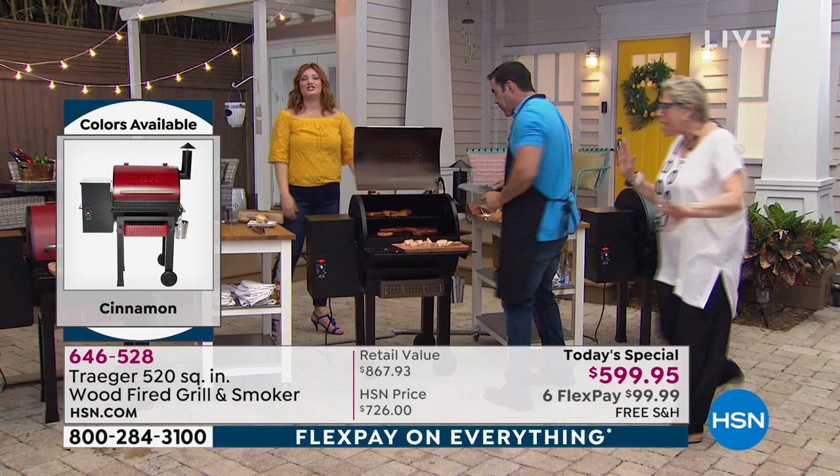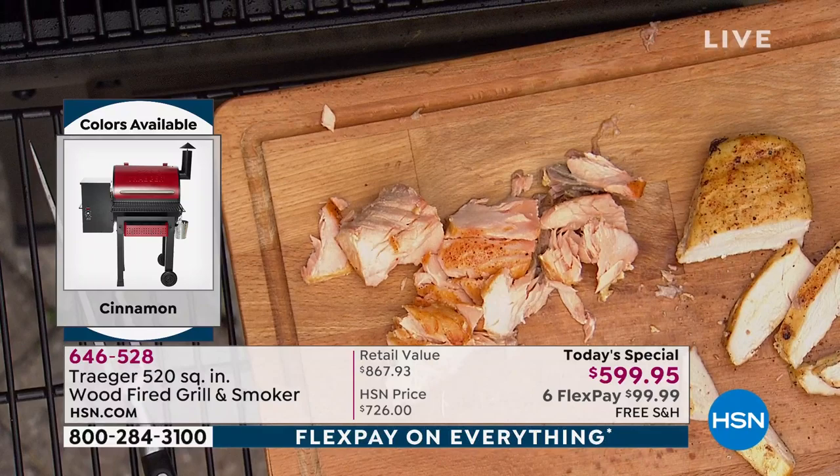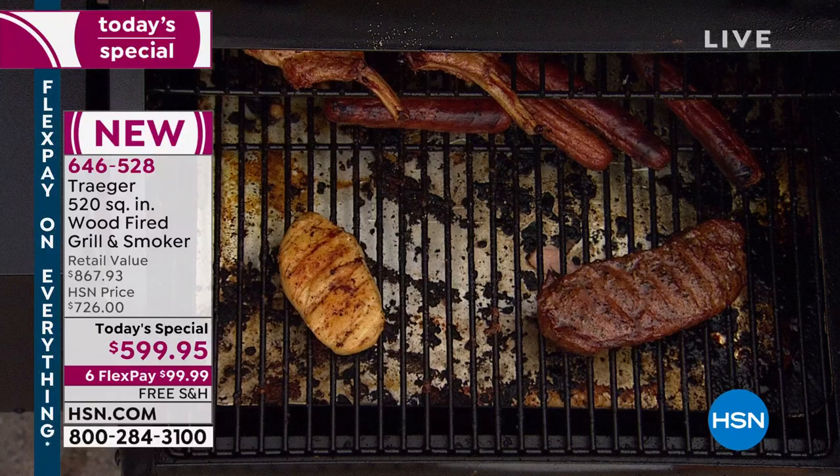We have a video that'll walk you through setup on HSN.com. We're saving you almost $270 off retail. Special guest Marla Winn comes out — she's celebrating her anniversary. She says it smells so good and looks so good. She's been watching the whole time and mentions she's on a keto diet, so this is perfect for her.